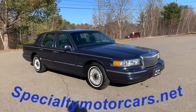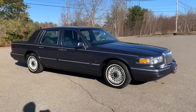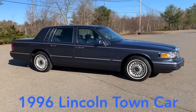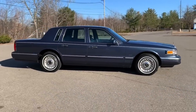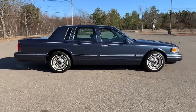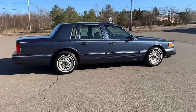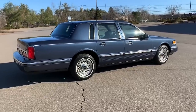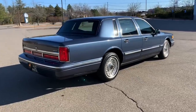Hey everybody, Anthony here from SpecialtyMotorCars.net. Got a real nice one to bring you this week, folks. A beautiful Wedgwood Blue 1996 Lincoln Town Car Executive Series. This car has got 72,000 original miles. It's a beautiful example of the mid-90s boxy square body style Town Cars, just before they redesigned and went into the rounder jelly bean style, as I call them. It's a double blue car with blue leather interior. It's a really nice, clean, driver-quality car.